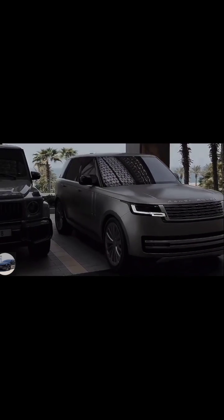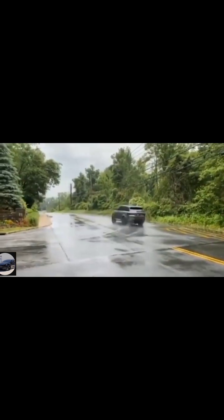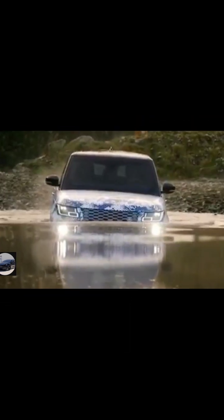Assalamu alaykum guys, welcome to my YouTube channel car driving. Today we will talk about this topic: there are two cars — battery or range — what is the difference, and what are the things that we experience when we drive them.